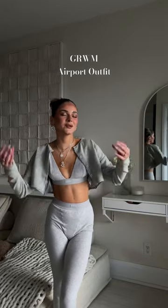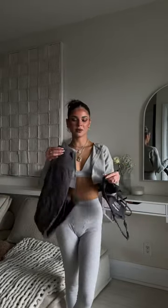Let's put together an airport outfit. My airport outfit is usually one of the most, if not the most, important outfit of the entire trip, and I just feel better when I look put together.